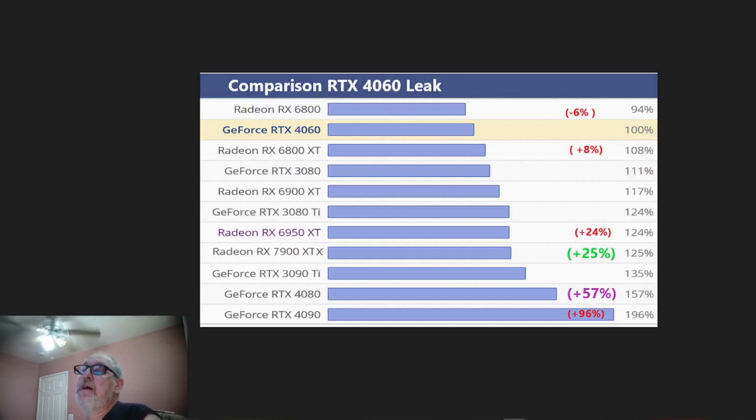It's going to be a 128-bit memory bus. The bandwidth is going to be 288.0 gigabits per second. It's going to be DirectX 12, OpenGL 4.6, OpenCL 3.0, Vulkan 1.3, CUDA 8.9, and shader model 6.6. Shading units is 5,888.